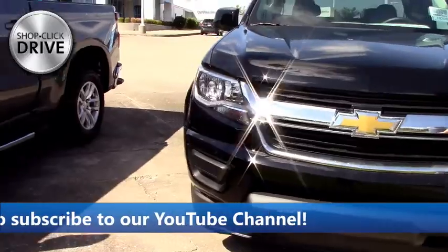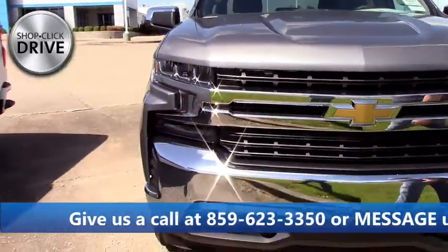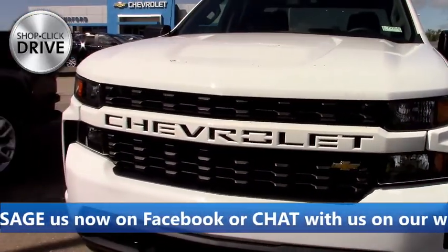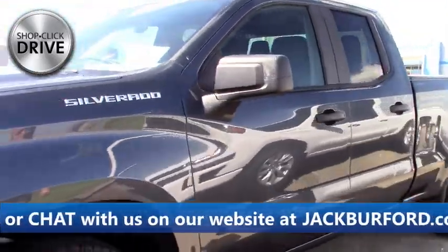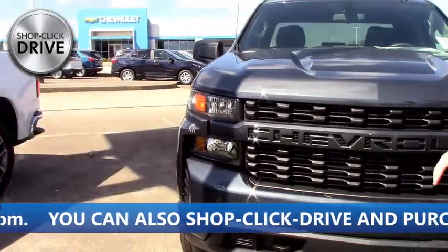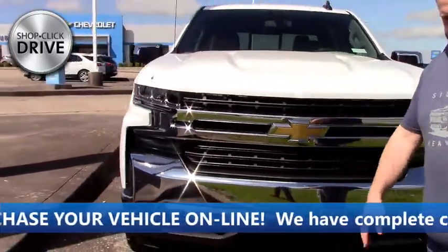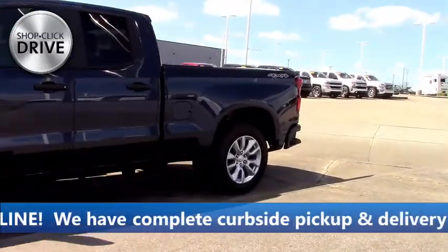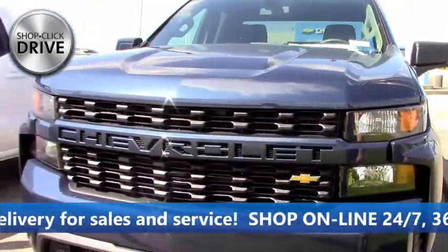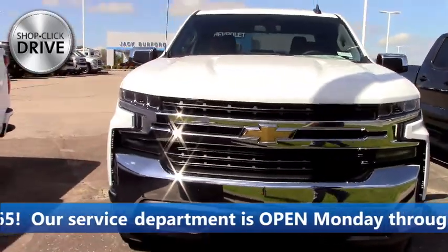Another Colorado in black, same trim level. Then we got a Z71 satin steel Silverado with running boards, crew cab — gorgeous truck. We got our double cab 2.7 turbo truck, four-wheel drive, nice little truck. Same one in shadow gray. Folks, some of these don't have running boards but if you want them we can work that into the deal — all kinds of accessories available. Got a Z71 crew cab with a chrome grille, LT model. Another four-cylinder truck with running boards in shadow gray. Then a crew cab Z71 with the 5.0 V8 RST.